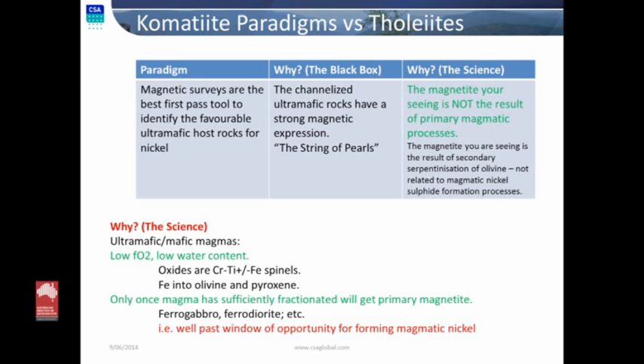The correlative of the ultramafic rocks is that in our regional exploration tools, we all know from komatiite systems that magnetic surveys are probably the best first-pass tool to try and focus into where the komatiites are. Why? Because we know there is a strong association between the ultramafic portions and high magnetics — that's the black box. But the science behind it: the magnetic response you're looking at has got nothing to do with the primary magnetic system whatsoever. It's serpentinisation. You're looking at the result of metamorphic or superficial groundwater destruction of olivine. The residual serpentinite doesn't incorporate iron into its lattice, so that iron comes out as magnetite. So the magnetic expression has got nothing to do with the original forming environment, but just coincidentally sits above the thickest, most ultramafic portion of the sequence.